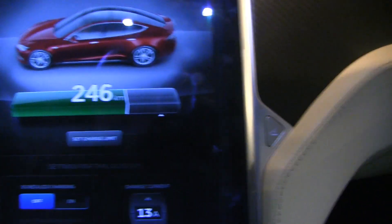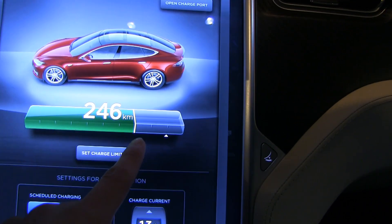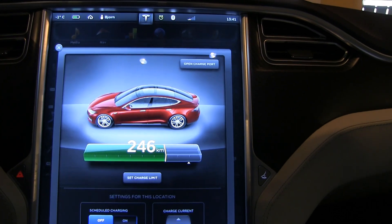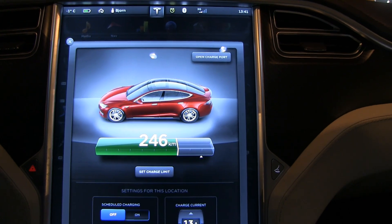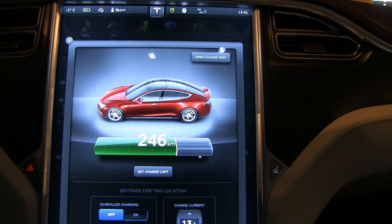246 miles — what the heck! So it lost 20% in 27 days. That's good. It's less than 1% per day in sleep mode.